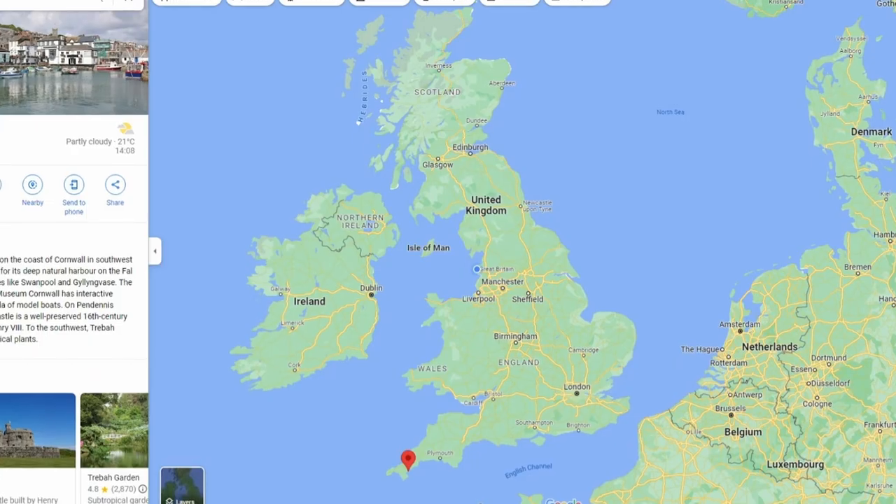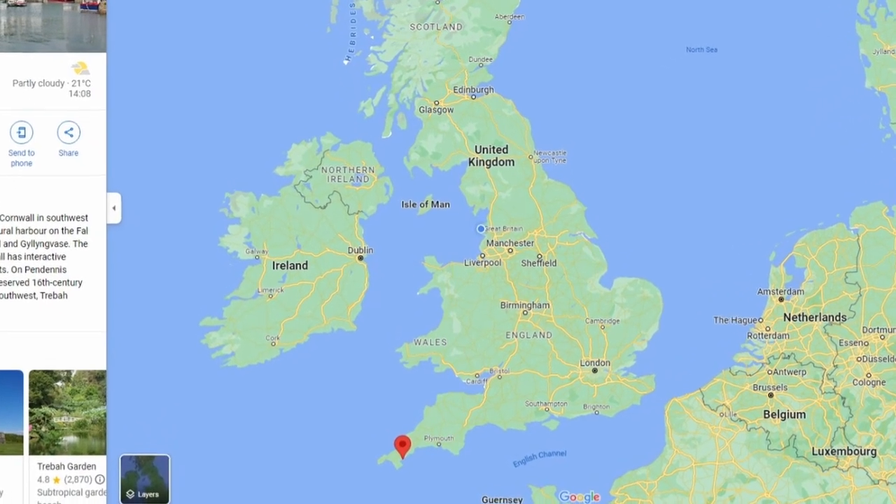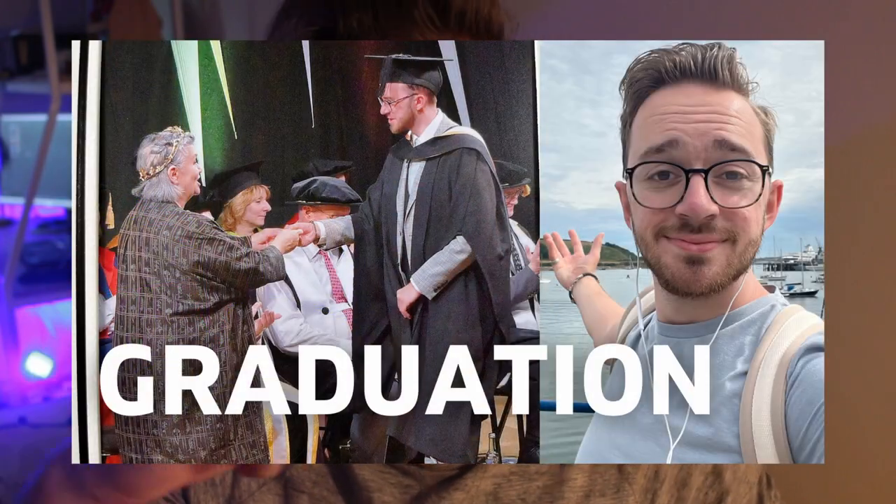I recently went back down to Falmouth in Cornwall for my graduation from Falmouth University and I made a video on it. But this video is something that I've wanted to make for a little while — this is the student guide to Falmouth. Having started university in Falmouth in 2018, I know a lot about that town and I want to share it with you if you are a future or current student at Falmouth.